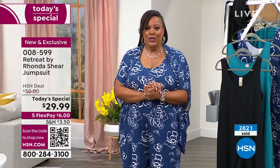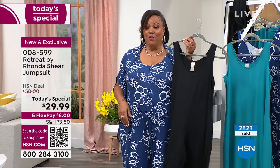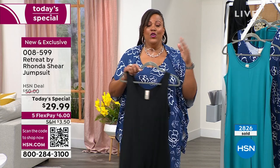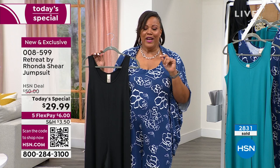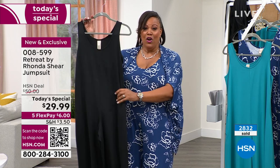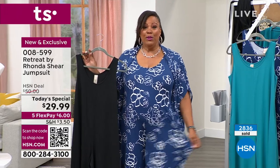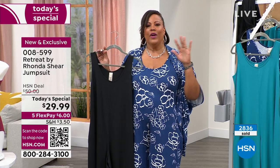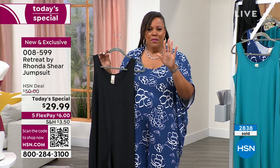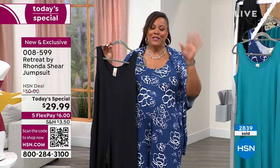I invite you to order. Go to hsn.com — we're busy on the phone. So that your color doesn't sell out, because this has been the number one color and then the black, don't go to sleep — order it now. The item number is 008599. It's $6 to get home the black. I would get a solid — it's another $6 plus taxes to get home the blue floral. You could have two outfits, your first payment on any debit or credit card — because it's five payments, that's why it's $6 and $6.